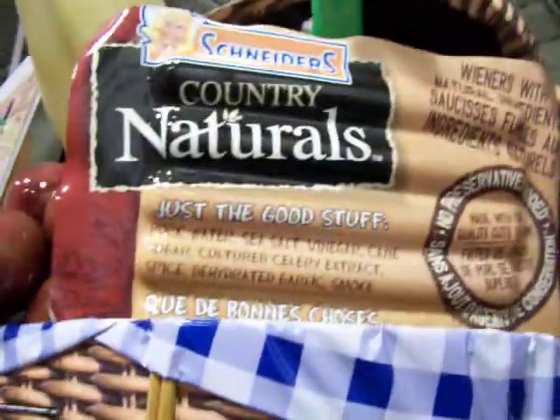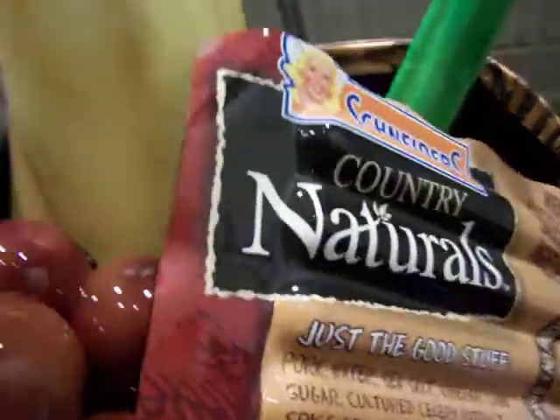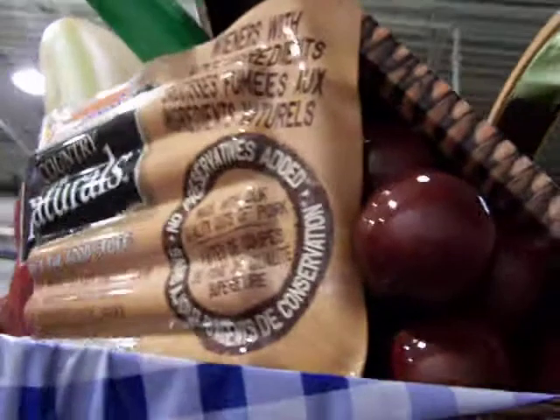Another one of the hot dog packages. You see the three-dimensional aspects of this — the crinkled edges you always find in the hot dog packs — really making it look real and authentic.